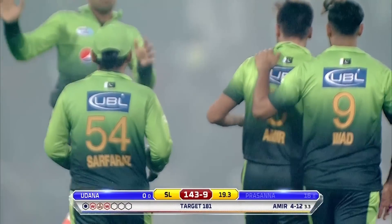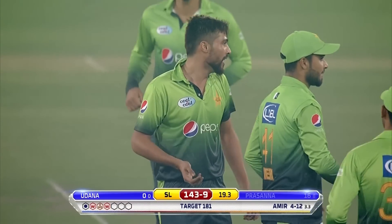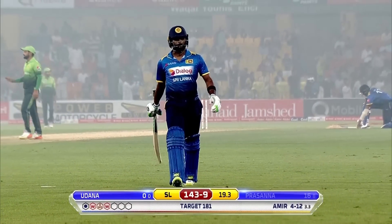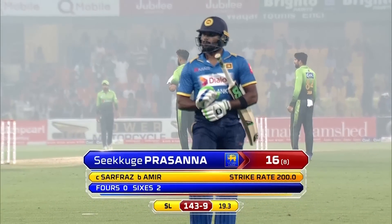Well, he's got an opportunity to pick up a five-for. He got a little inside edge — he was looking to slog it. Got the inside edge and Sarfraz made no mistake, easy catch for Sarfraz. Patarana gone for 16, it's 143 for nine.